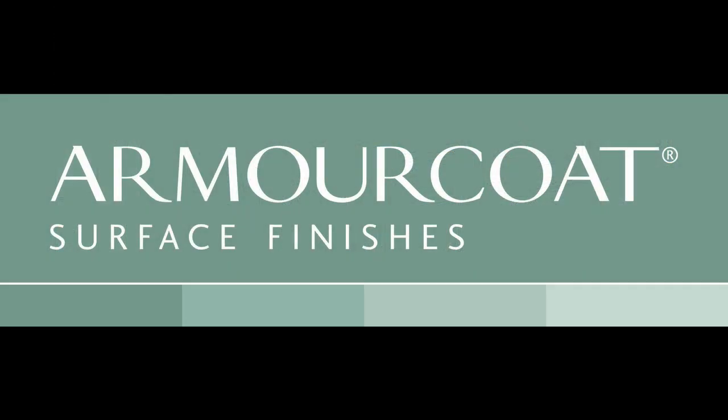For more information about the Armacote range of products, go to www.armacote.com